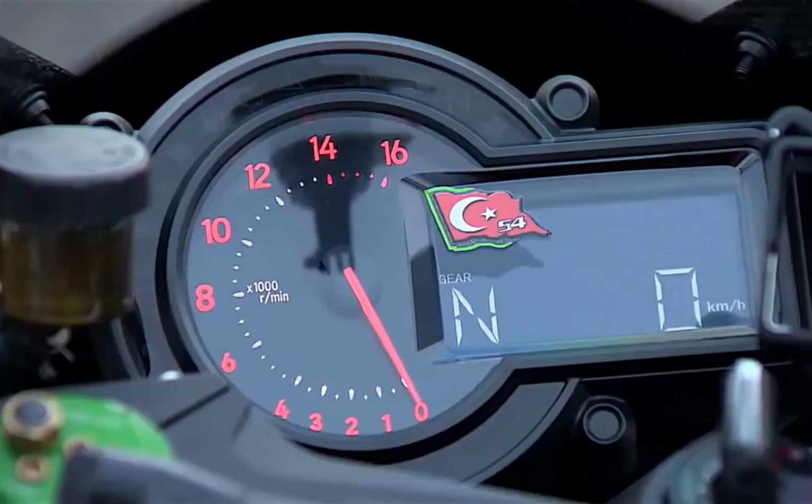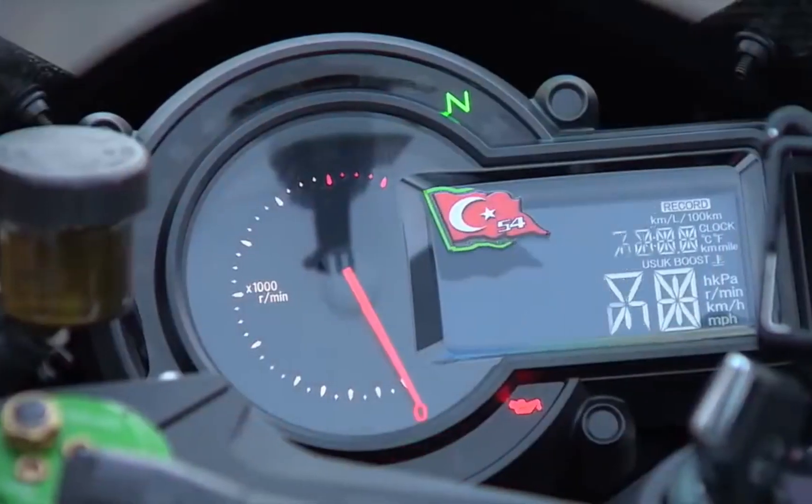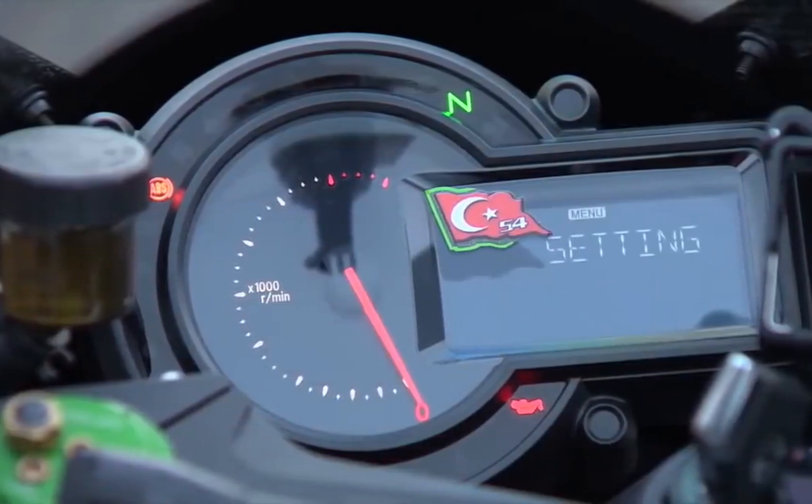So that was it from the world of superbikes — the fastest that there is. I hope you liked this video; do let me know in the comments below your favorite bike.